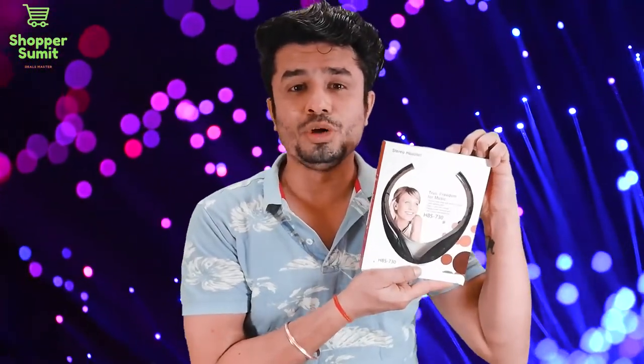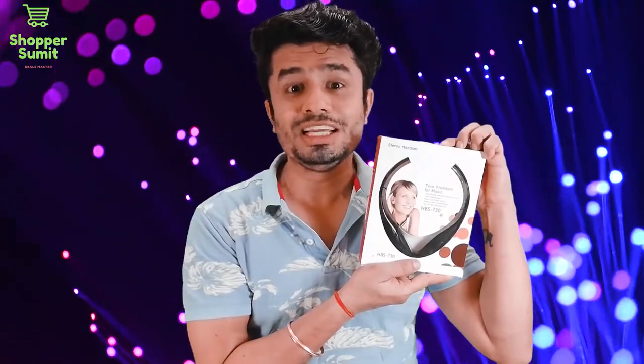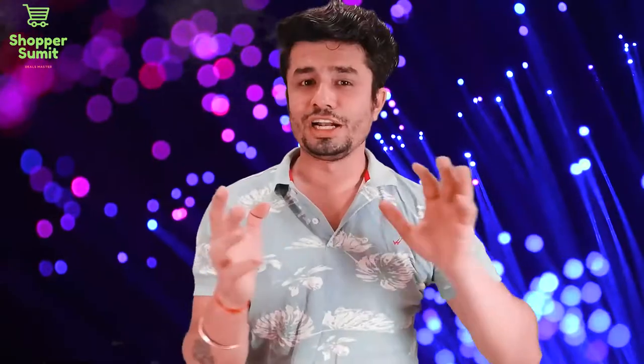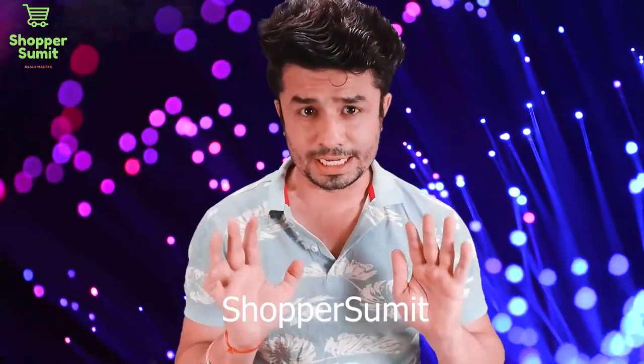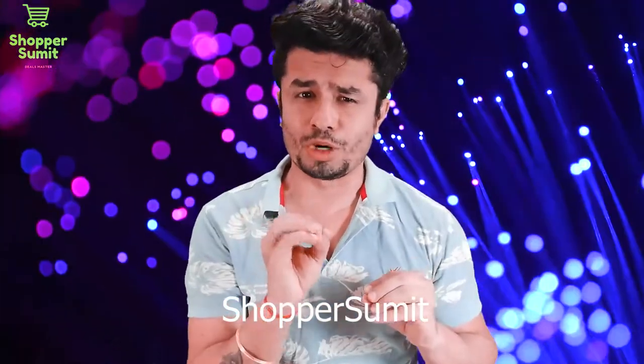This is a great deal! I got this neckband for only 130 rupees, including shipping. Friends, how are you all? Stay safe, stay home. I am also at home. This is why shopping is a little bit different.